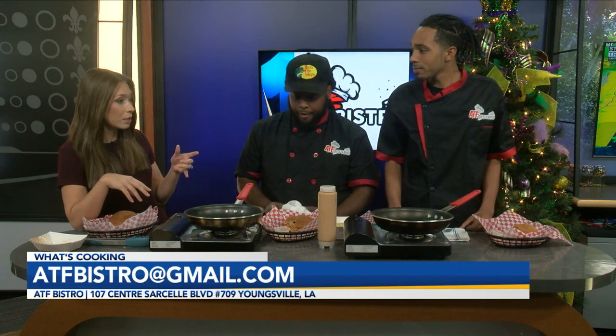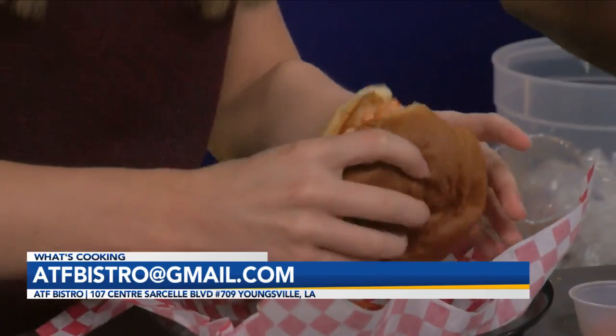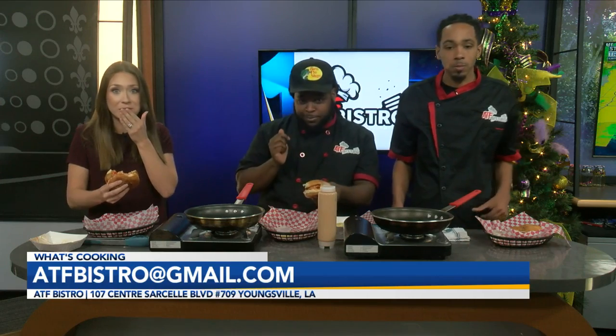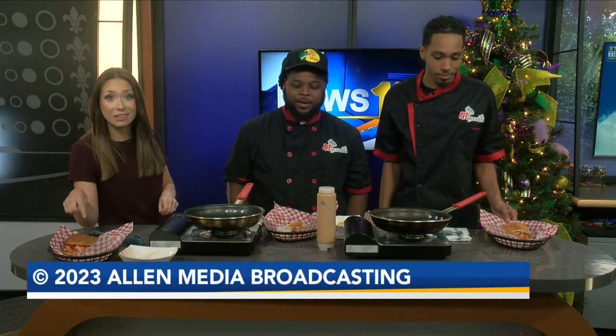And you were talking about the loaded fries — y'all, if you are hungry today, go check them out. Order this lobster roll because it is absolutely incredible. What's that address for people at home? 107 Century Sarcell Boulevard, Suite 709, Youngsville, Louisiana. This is heaven — go visit them. And if you guys are hungry, go grab some lunch, try them out, get the lobster roll — it is heaven, you won't forget it. That's all for today. Thank you guys so much for hanging out with us. We'll see you right back here tomorrow.